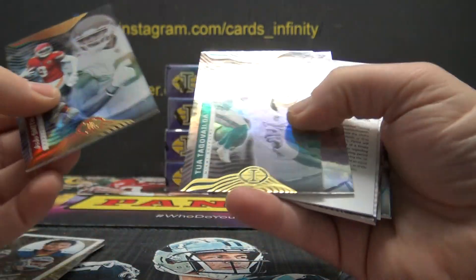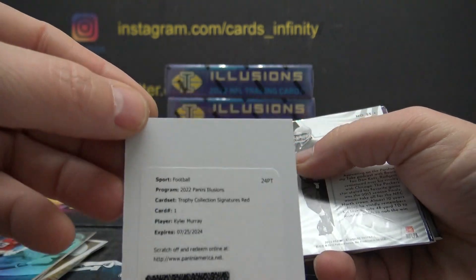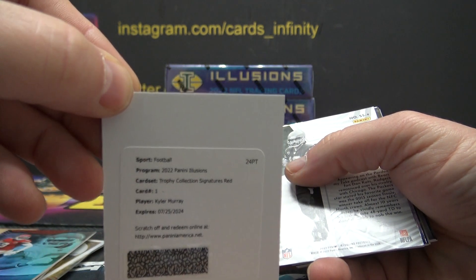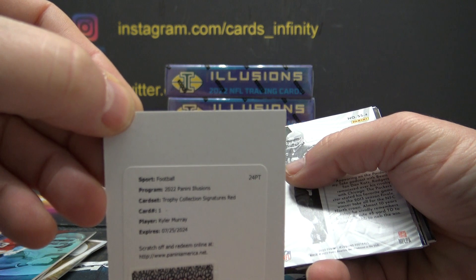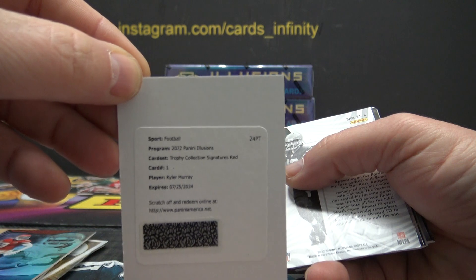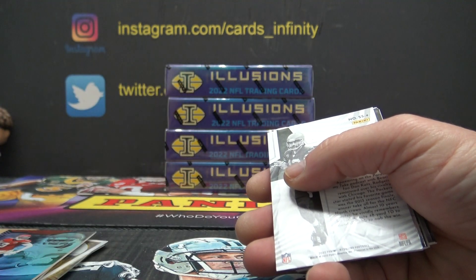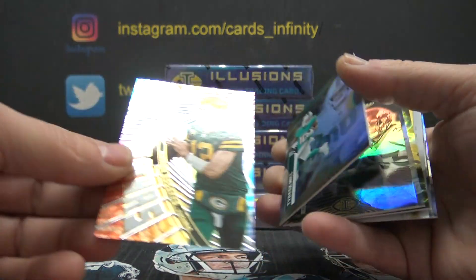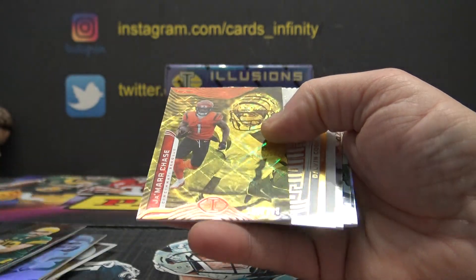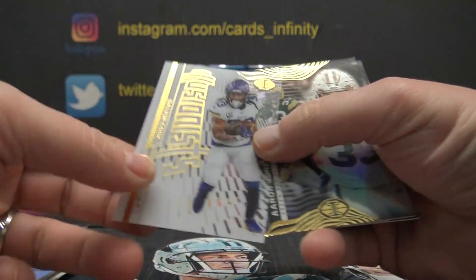Here's another Malik Willis — we get a ton of Maliks. Kyler Murray Trophy Collection Signature Red — anyone know what that's numbered to? Kyler Murray Red Spectrum — sorry, Trophy Collection Signature Red. Aaron Rodgers. Jamar Chase, 299. Dalvin Cook. And Bass.